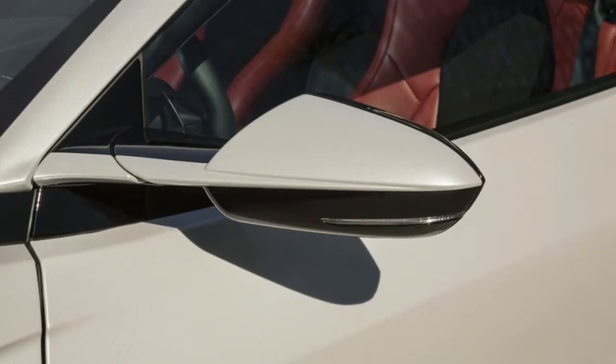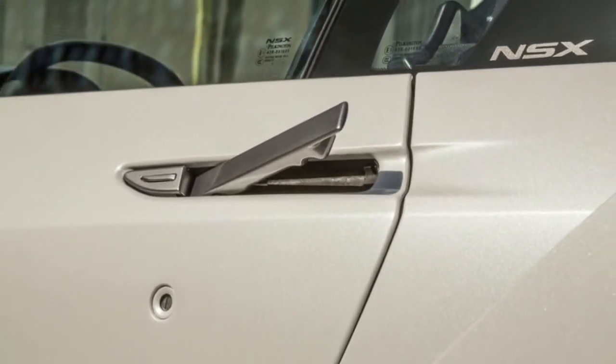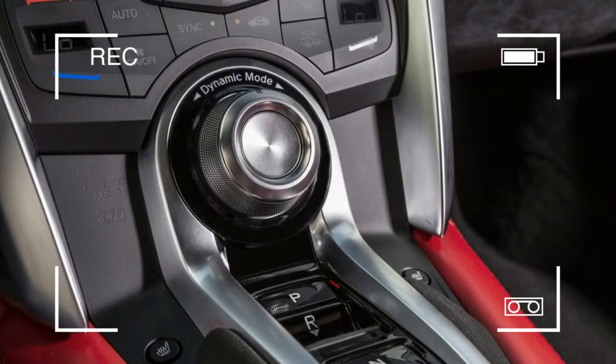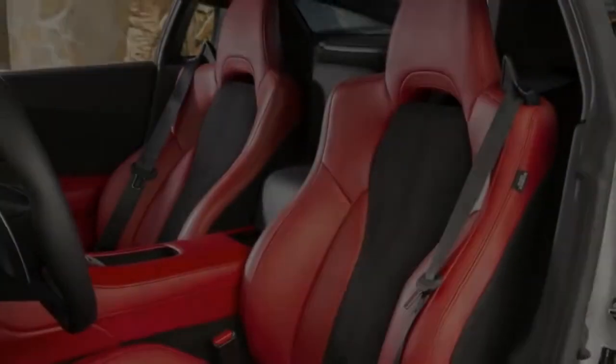That center console is covered in leather, as are the seats, which also feature Alcantara synthetic suede on the door panels and parts of the dash. Big swaths of metallic trim outline portions of the dash, and customers can go full pimp with the carbon fiber trim kit.